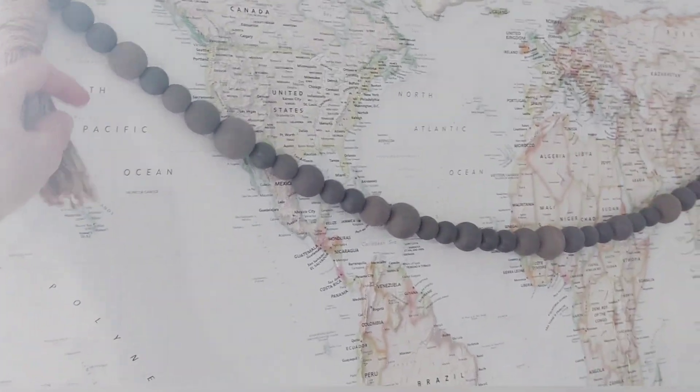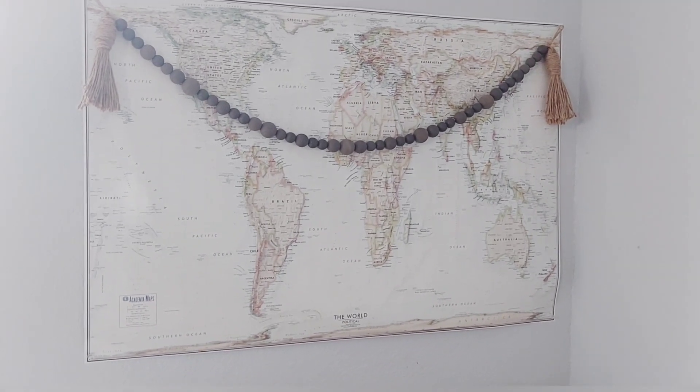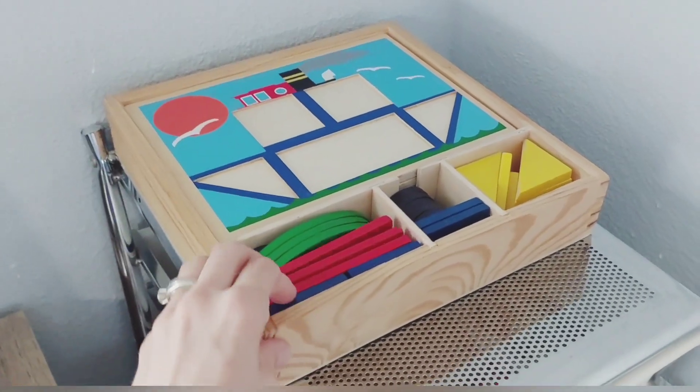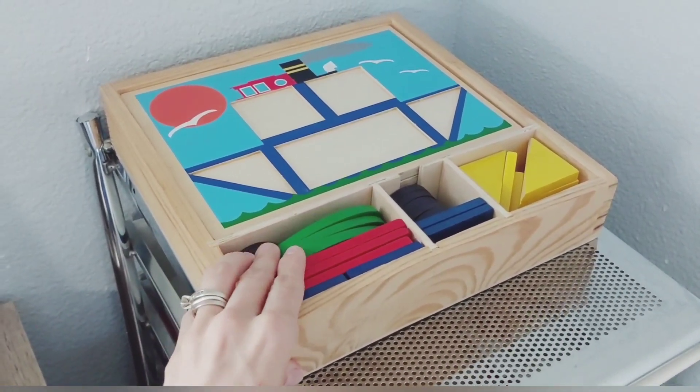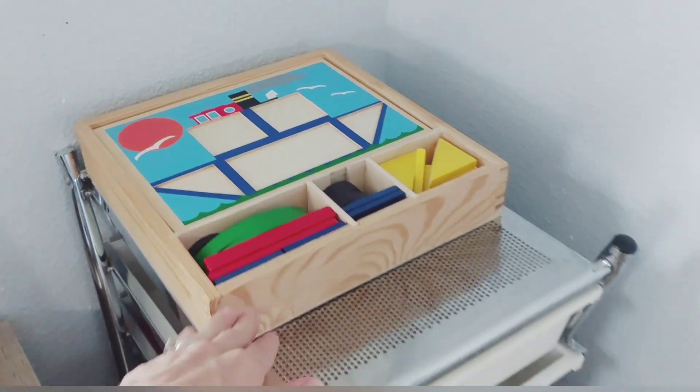We got this bead garland from Hobby Lobby 40% off — you can't go wrong. Love Hobby Lobby; hope you have it in your area. And there's a fun little puzzle for learning shapes and colors and composing and decomposing shapes with the little ones.